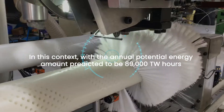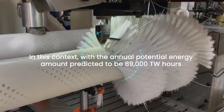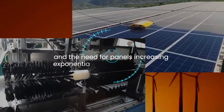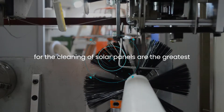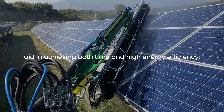With the annual potential energy amount predicted to be 89,000 TW hours and the need for panels increasing exponentially every day, brushes produced by Hilal Fras with suitable softness and thickness for the cleaning of solar panels are the greatest aid in achieving both time and high energy efficiency.